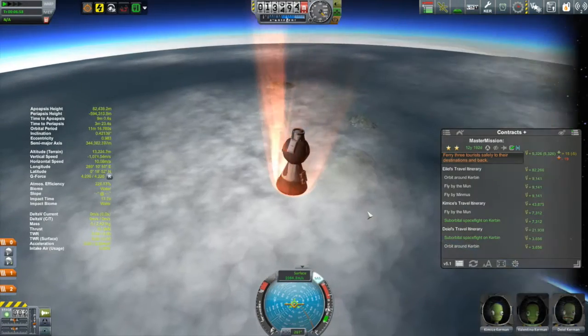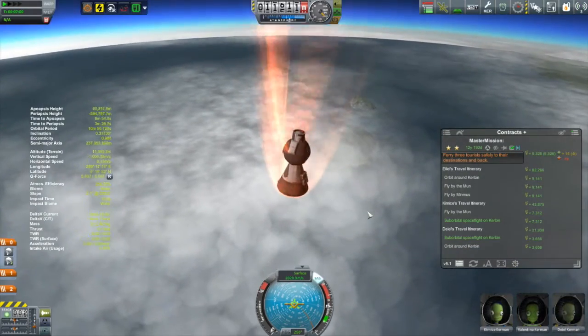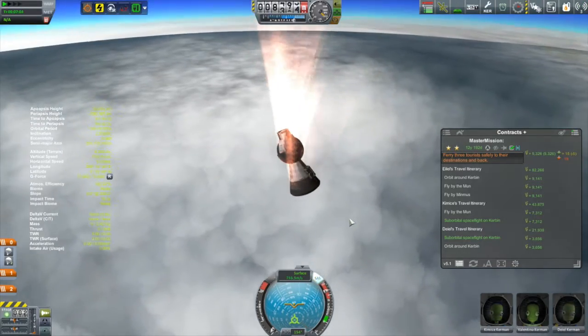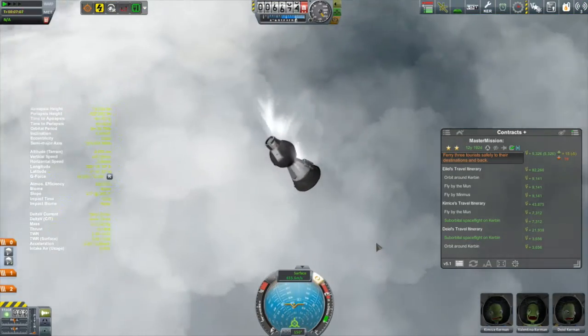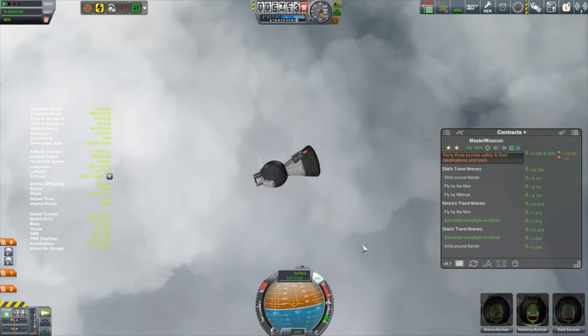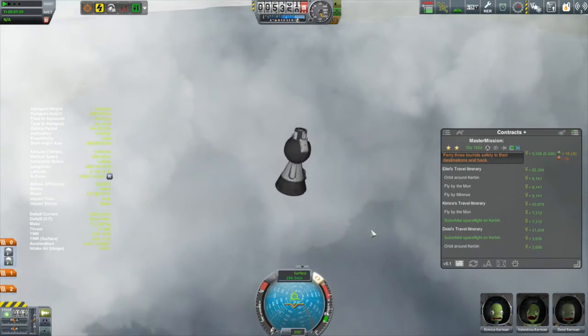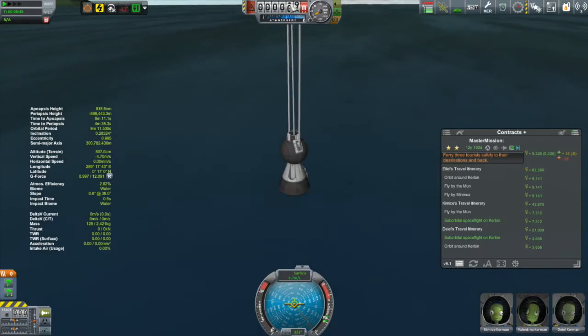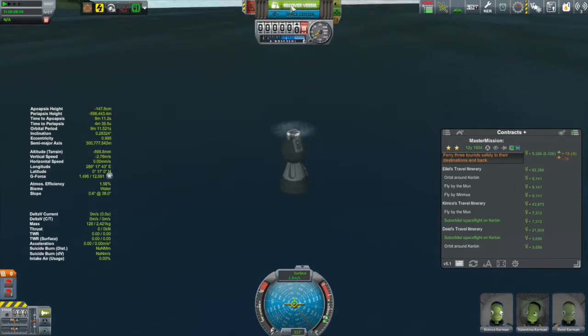Re-entry got a little hot thanks to the higher altitude than anticipated that we were dropping from. We ended up maxing out at about 12 G. So the tourists might have gotten a little bit more than what they were bargaining for, but everything came out okay and we recovered the vessel.